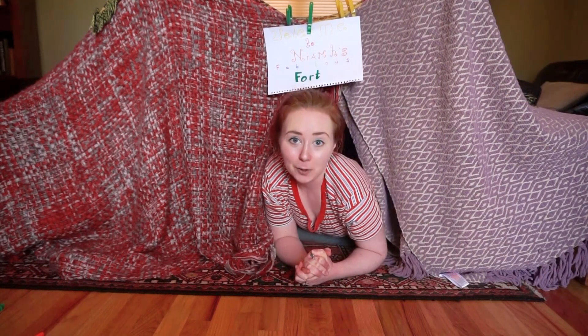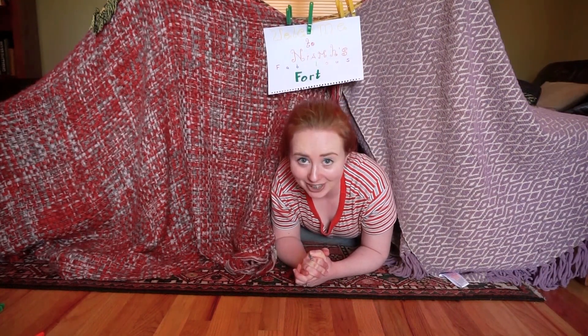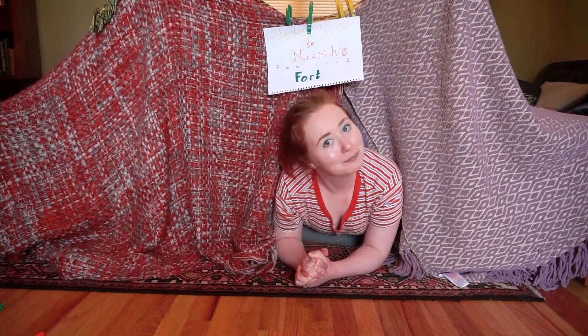So for now, stay home, stay safe, enjoy your fort, and I will see you next time. Bye!